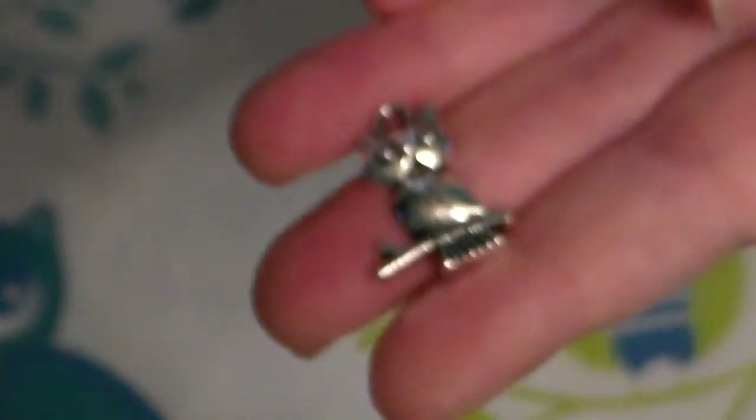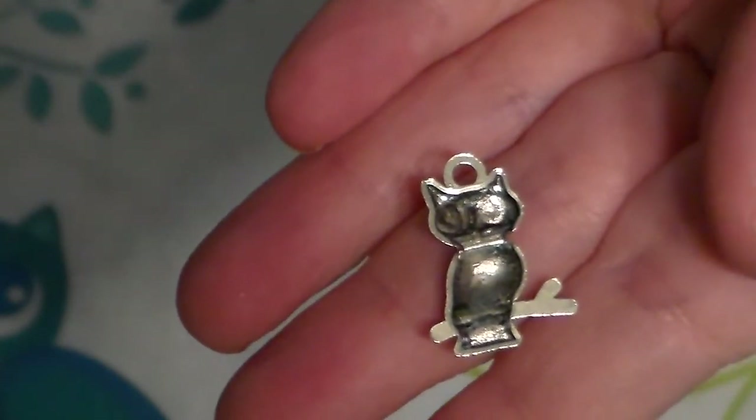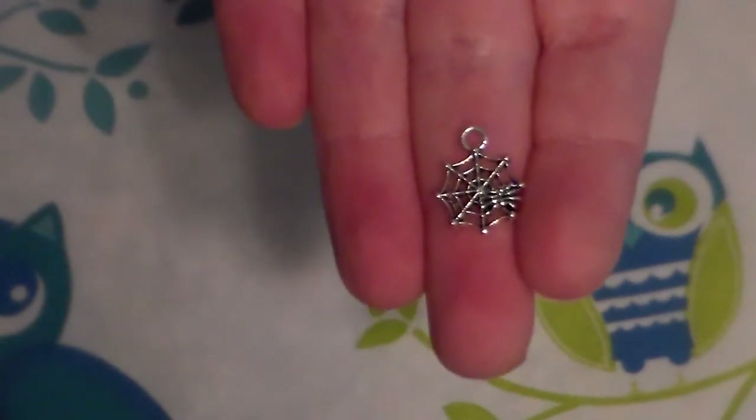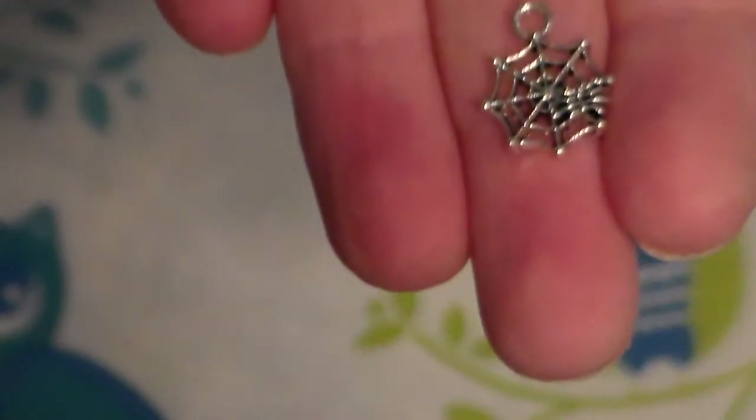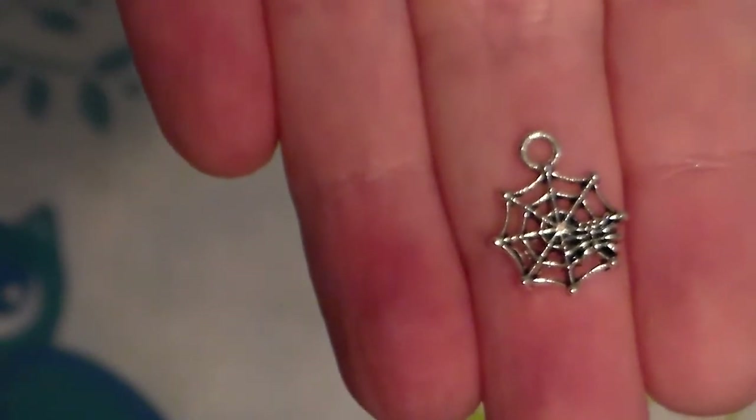The first thing I am going to show you guys are the charms that I have gotten. So far I have only gotten 7, I have ordered a lot more but they just haven't come in yet. The first one is this owl - he is so cute. These right here, I got 20 of them and I think I spent like 30 cents. I did not spend more than a dollar on hardly any of this stuff. The next one has a little spider on it and a spider web. I got these for Halloween - I got like 20 of those and I did pay $1.04 for that one.